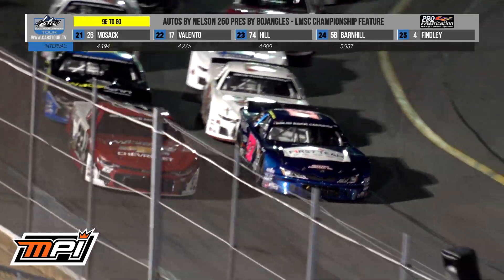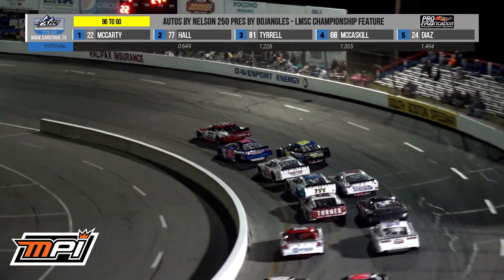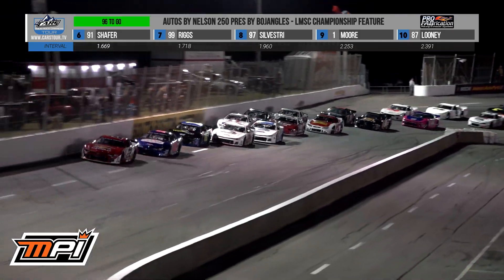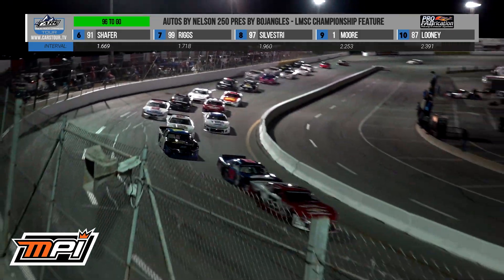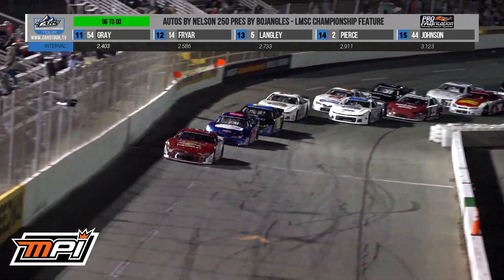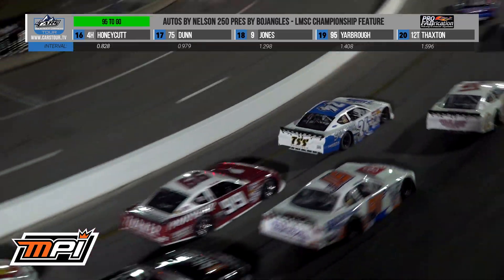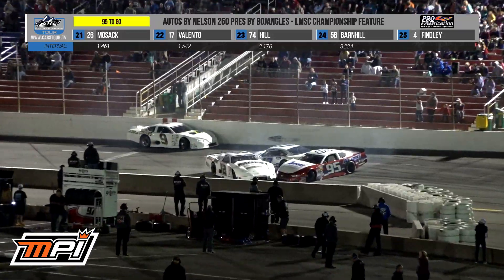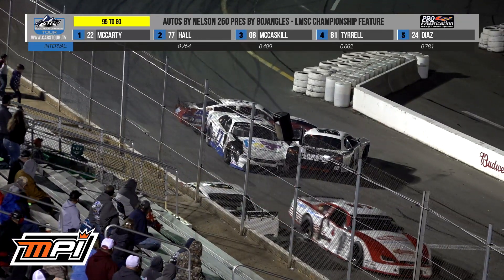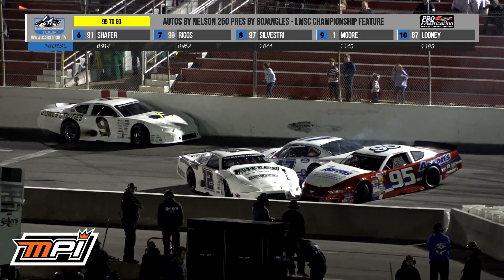Bobby McCartney will lead through the KRC Power Steering restart zone once again. The Autos by Nelson 250 is back to green. I think Connor Hall, once he learned from McCartney, also learned that if you're looking at McCartney too long, Deke McCaskill is going to get you. Deke's there — he's now clearing Mini Terrell for the third spot. They were battling side by side. More problems in turn number four — that's actually the 95 of Sam Yarborough, very similarly painted cars from that other angle.